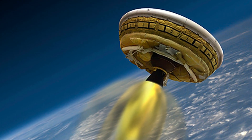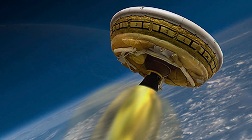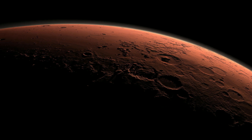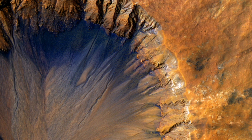The hope is the LDSD will be used as a landing vehicle. The thing they want to land it on is Mars. This test was supposed to simulate the high speeds expected during a descent on the red planet.